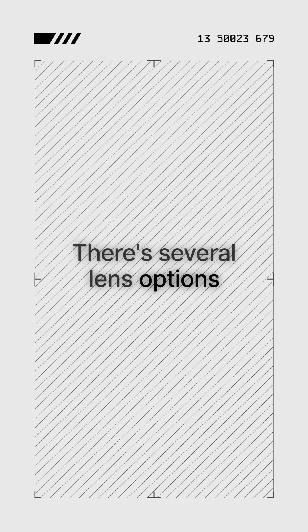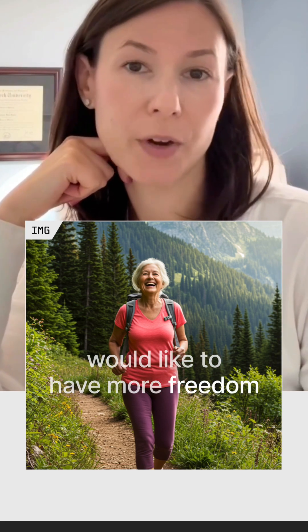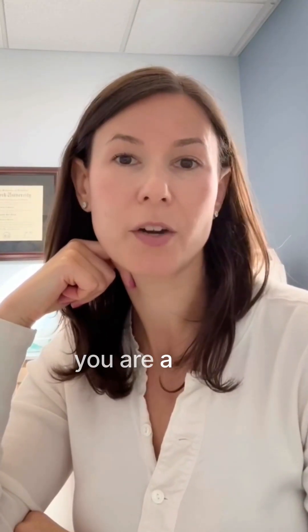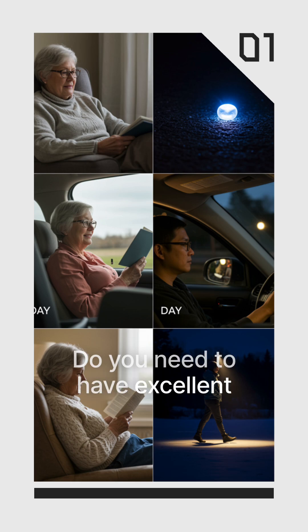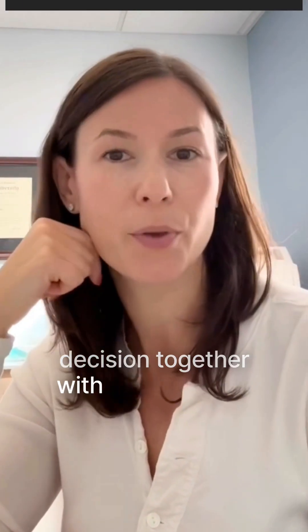There are several lens options in the advanced technology realm, and if you're somebody who would like to have more freedom from glasses and more independence, then you may want to explore if you are a good candidate for these. It's very important that your surgeon understands your visual goals — do you do a lot of reading, do you do a lot of driving, do you need to have excellent nighttime vision? These are important things so that you can make the decision together with your surgeon.